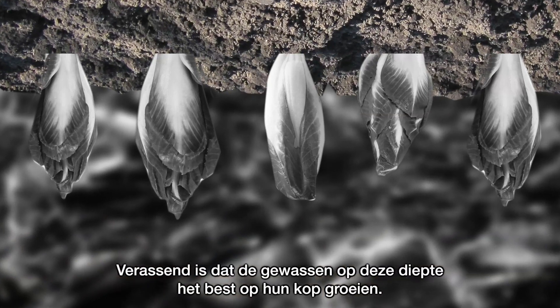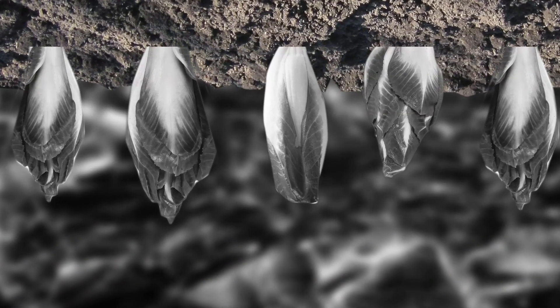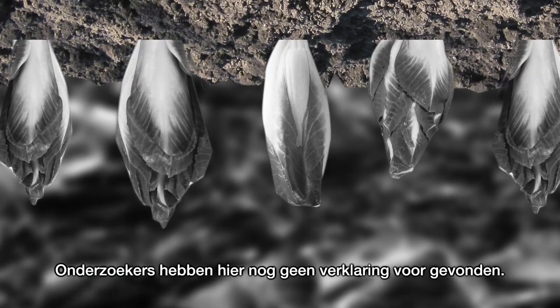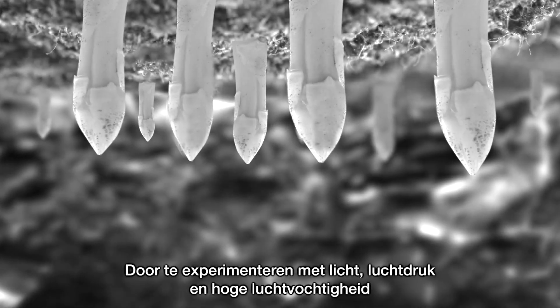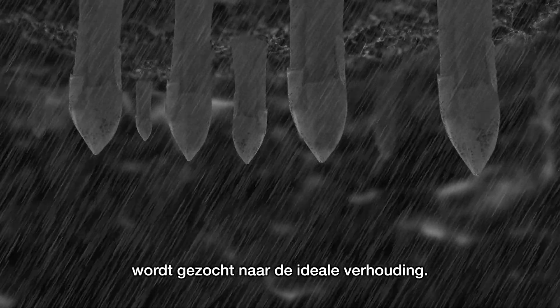Surprisingly, the crops at this depth grow best upside down. Researchers have not yet found an explanation for this. By experimenting with light, air pressure and high humidity, they are searching for the ideal ratio.